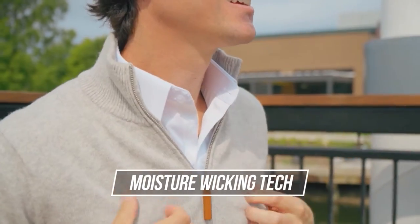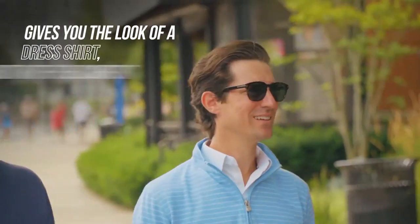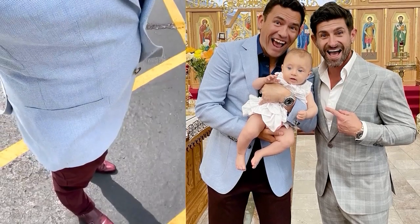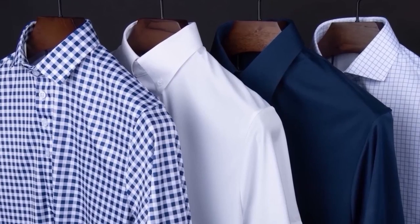It's got moisture-wicking capabilities and a four-way stretch. This is a shirt that you can wear all day and not worry about it. What I love in hot weather is I don't have to worry about the long sleeves — it's breathable. In fact, one of the most important days of my life, the baptism of my daughter Marina, look at that shirt right there — that is a Collars & Co. It was a hot day in Chicago, a little bit muggy, and I felt great.